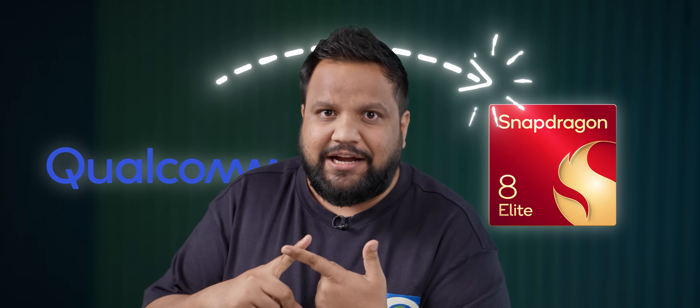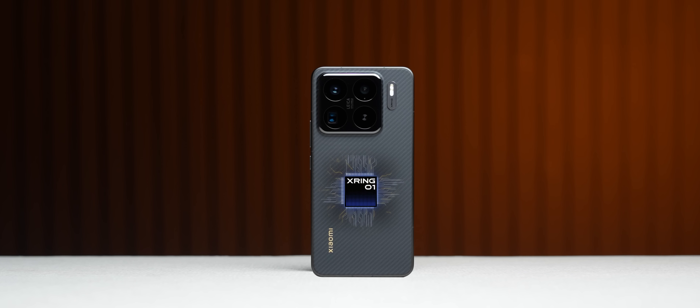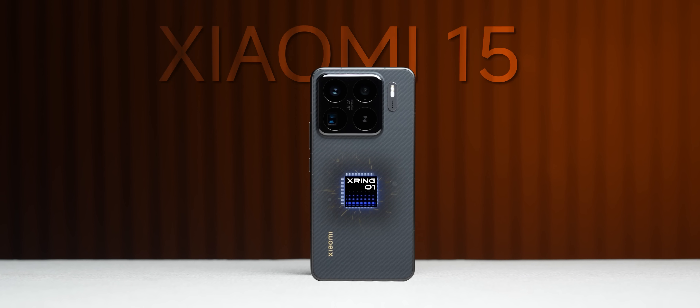Welcome to the ultimate flagship Android chipset comparison. We know that Qualcomm makes the Snapdragon 8 Elite, MediaTek makes the Dimensity 9400, Samsung makes Exynos, and Google makes Tensor. But now, Xiaomi has entered the ring with the X-Ring 01 inside this phone, the Xiaomi 15S Pro.